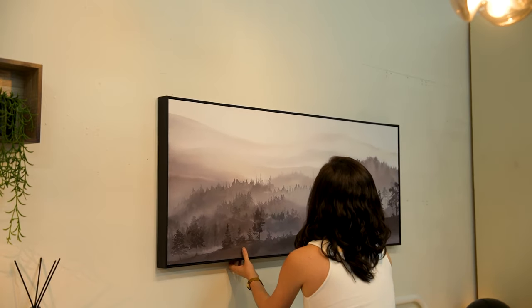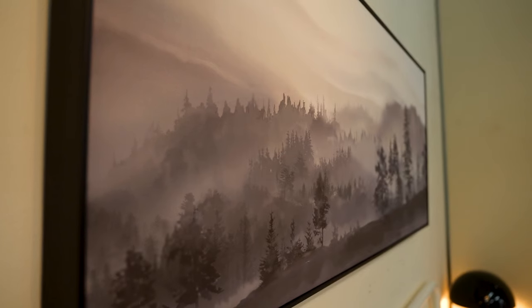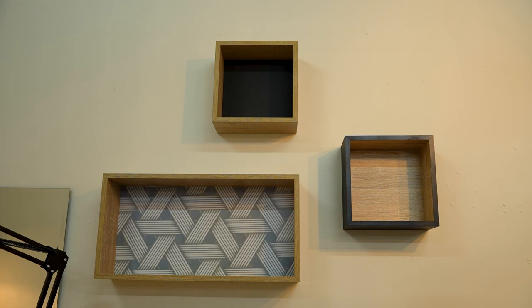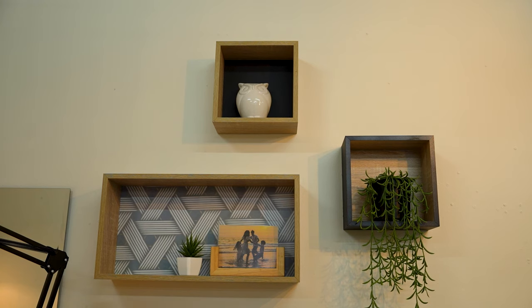Art with a soft and calming feel can create a tranquil and relaxing space, while a more energetic and vivid piece of art will set the tone of an energetic space. Meanwhile, shelves provide ample space to store and display your decor.